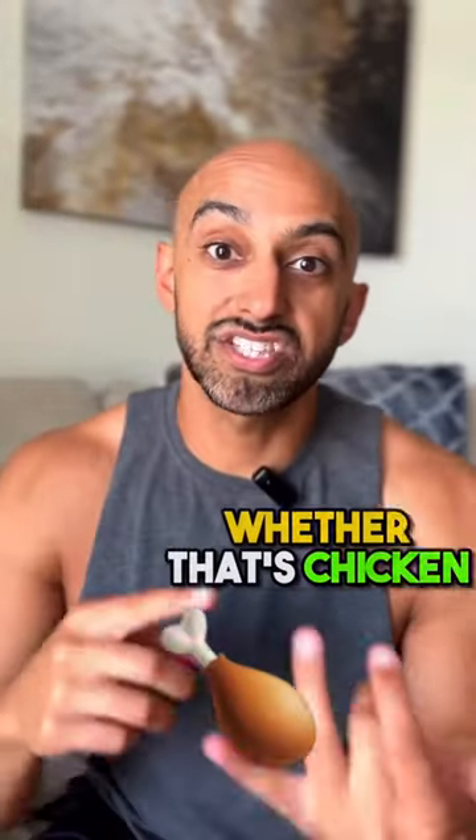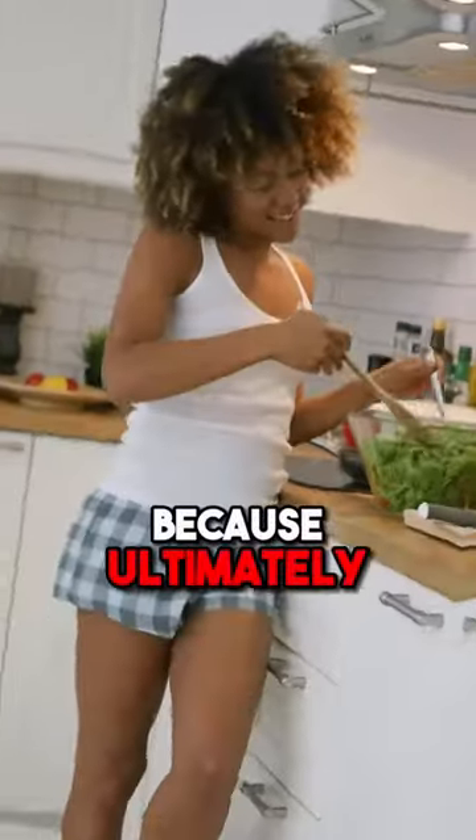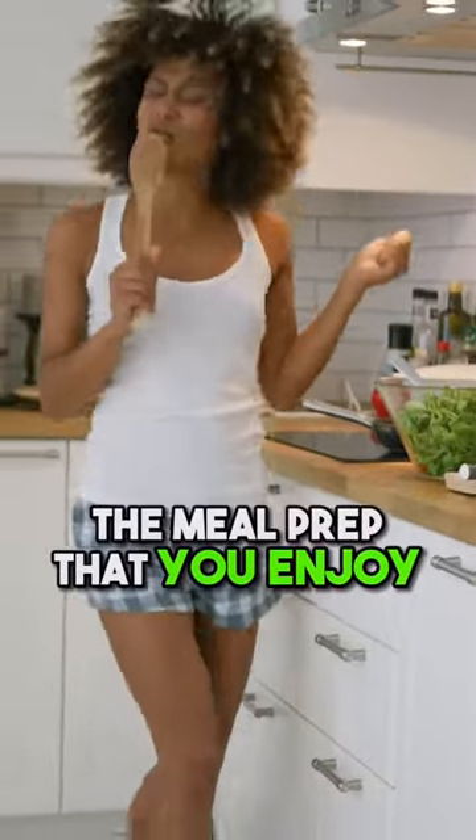Number one is protein first — whether that's chicken, steak, turkey, whatever you enjoy — because ultimately you're going to stick to the meal prep that you enjoy.